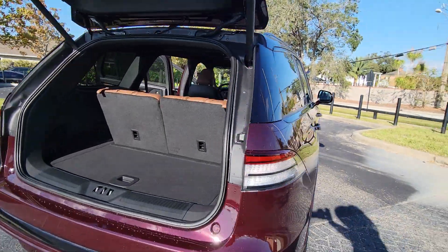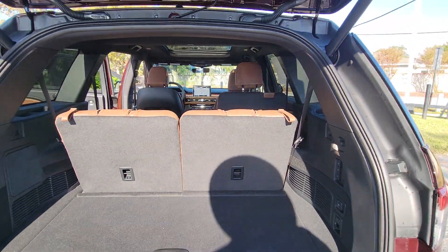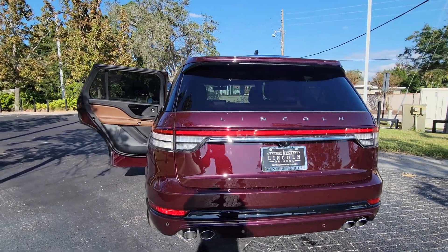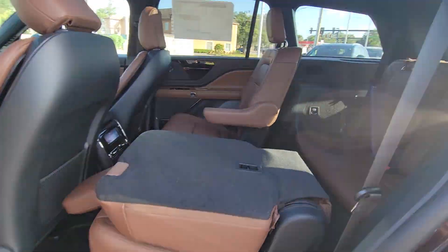These are just some of the great options this vehicle comes with: pre-collision system, lane departure warning, panoramic roof, keyless entry, hands-free liftgate, sun/moonroof, navigation system, power liftgate, lane keeping assist, and remote engine start.